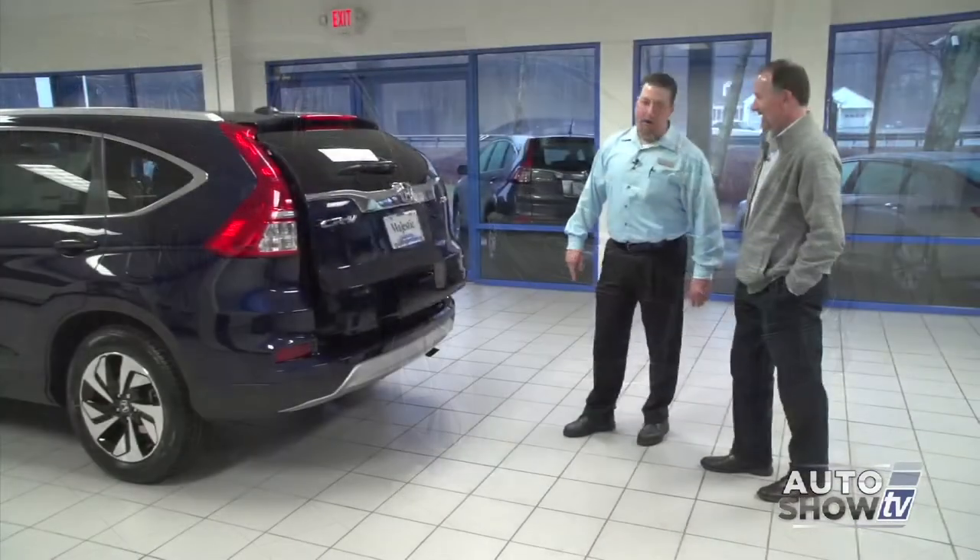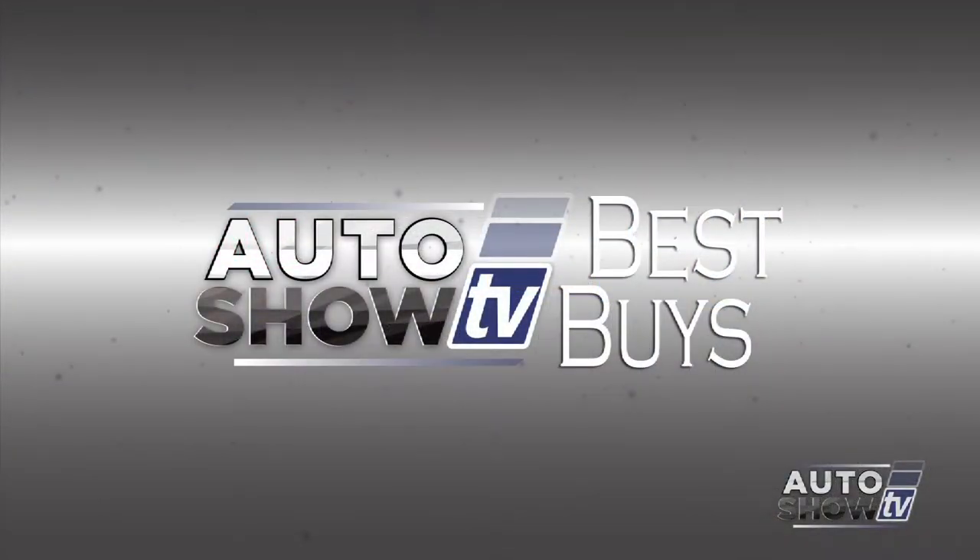We check out the new features on the 2015 Honda CR-V. We have some best buys, some pre-owned deals at Ted's, and a quick visit with a Providence legend, the Dancing Cop.